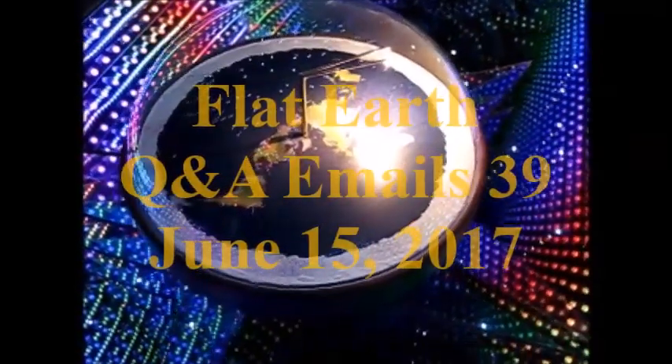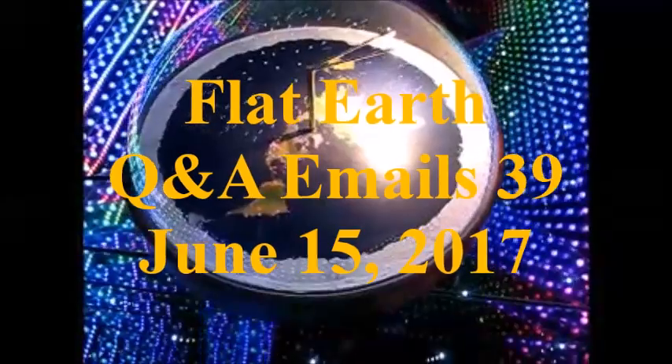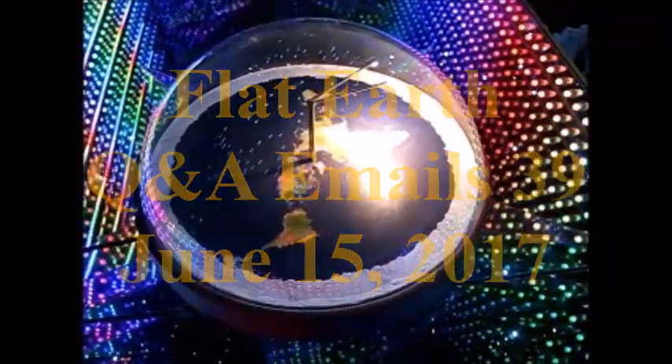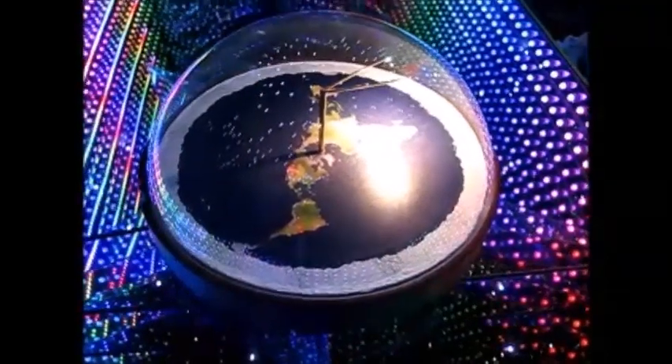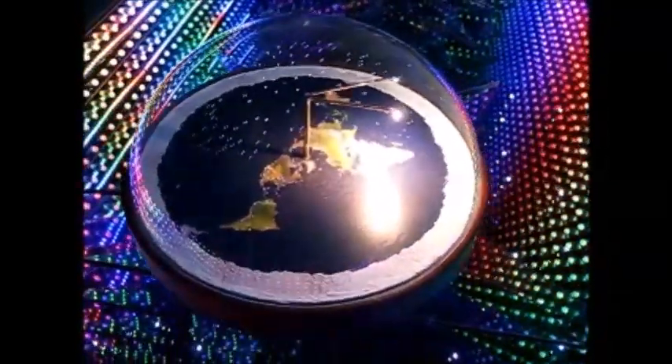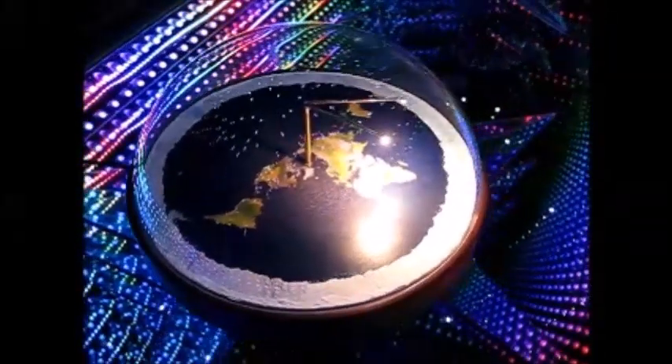Hey everyone, it's Mark Sargent and this is Flat Earth Q&A emails number 39 where you email me your questions. And if I can't read them on Truth Frequency Radio Show Strange World, then I will try to read them here. So let's get right to it, shall we?